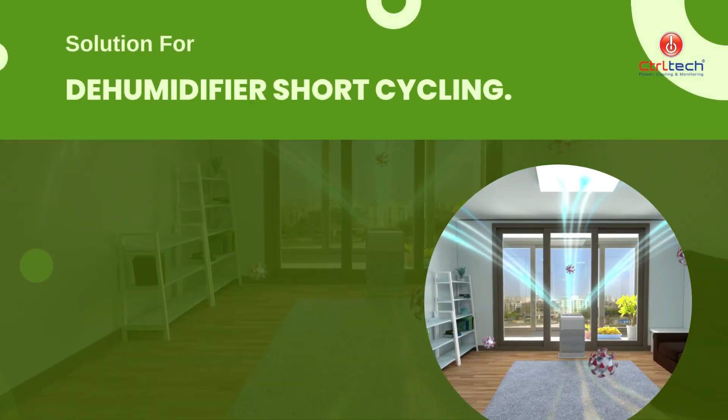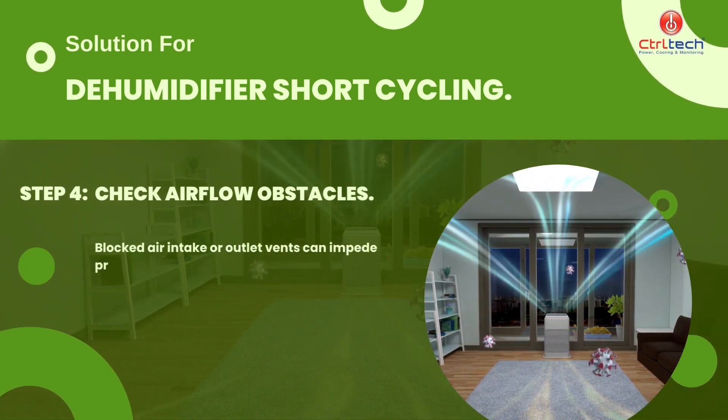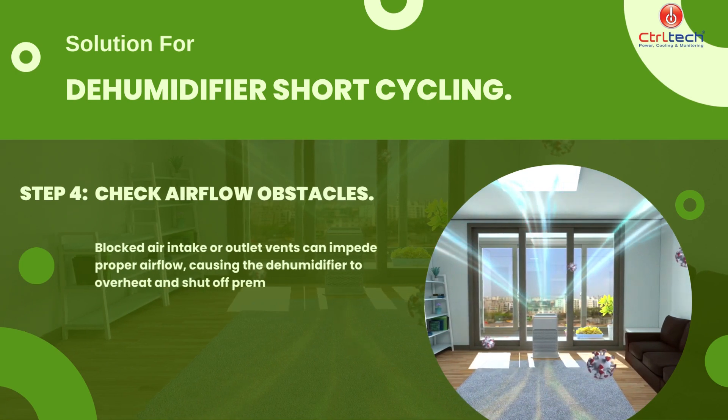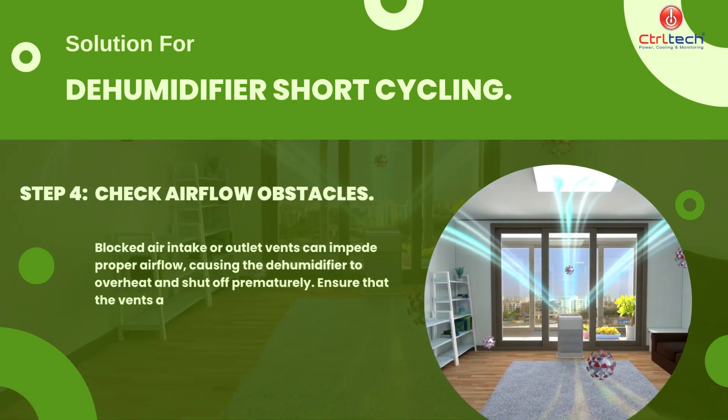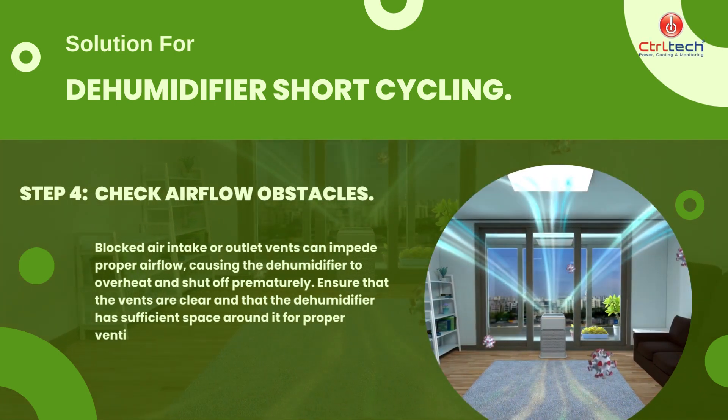As a final remedy, we need to check dehumidifier air circulation. Blocked air intake or outlet vents can impede proper airflow, causing the dehumidifier to overheat and shut off prematurely. Ensure that the vents are clear and that the dehumidifier has sufficient space around it for proper ventilation.